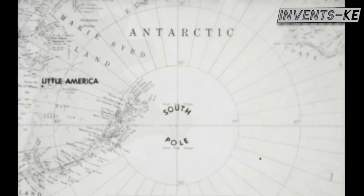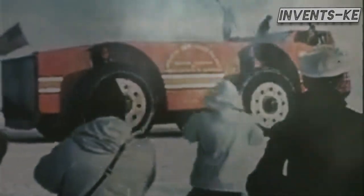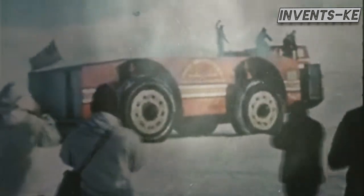Hey there, mystery lovers! This is another chance to explore our history linked with technology topic by diving into the story of the Antarctic Snow Cruiser of 1940.